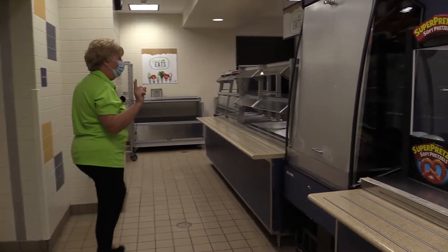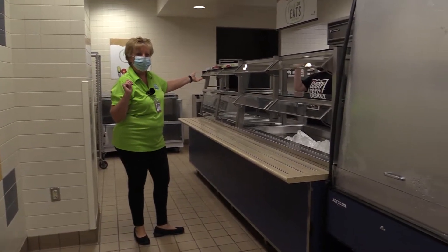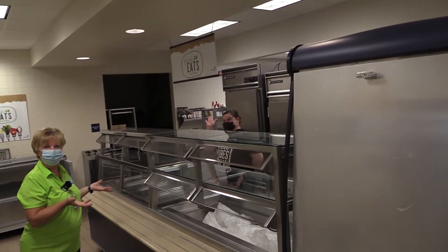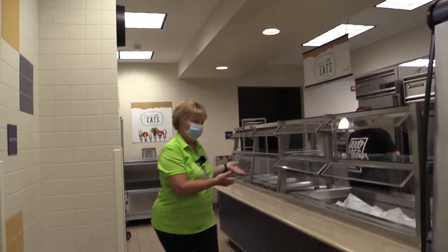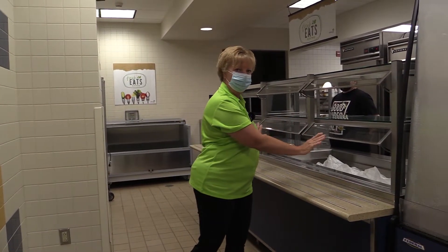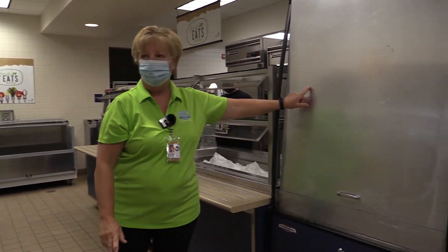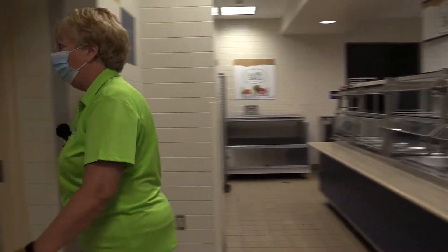But if you really want the hot item of the day, you're going to come down here to Julie. Julie's going to serve that and she's going to also have your fruits and vegetables for you. Just tell her what you want and she'll put it on your tray — there'll be no more grabbing stuff yourself. Then come on over here, get your milk and your water, and come on out when you're all done.